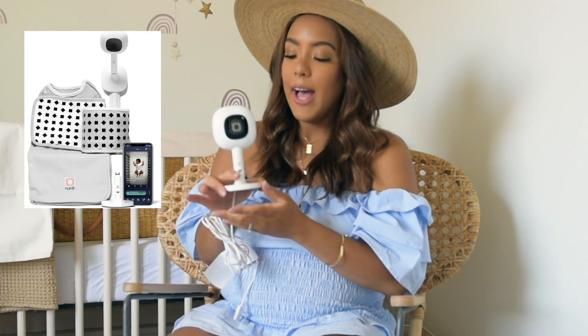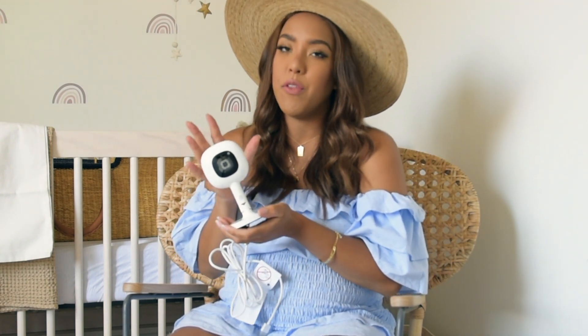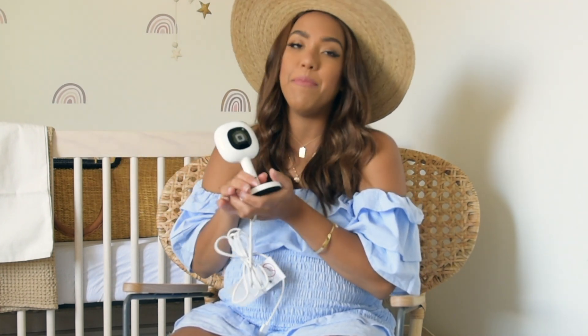Last but not least is the Nanit. I went back and forth between the Owlet and the Nanit for a long time. After talking to a lot of followers on DMs and doing my own research, I landed on the Nanit. I bought the full pack — it comes with the wall mount, the multi-purpose mount, the Nanit swaddle, and the Nanit breathing band. I chose it over the Owlet because the zip-up swaddle with a breathing band felt more convenient and easy to use. The app also seemed to have more insights. You can get it on Amazon Prime and it came the next day. They also have 15% off on their own website if price is a concern.